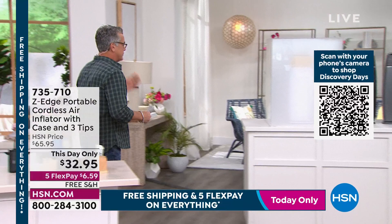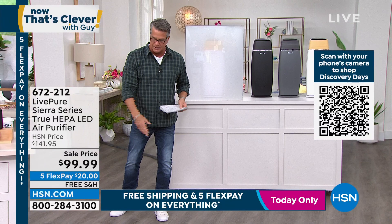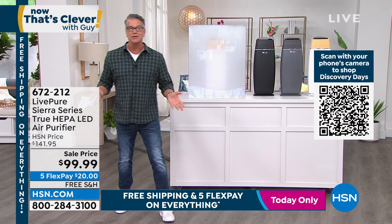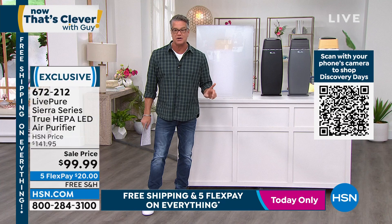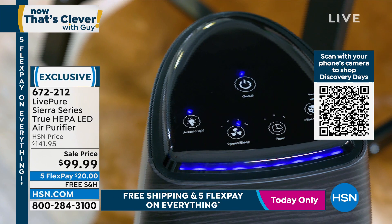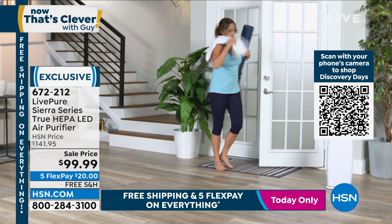So we're going to talk about cleaning your air. We talk about so many ways that we clean our home - we clean the floors, wash the windows, wash our kids, wash our dog - all those different things. But the most important thing we cannot live without, more than anything else, is the air that you breathe. You can go three months without food, three days without water, three minutes without air. So air is the most important thing, yet it's the one thing a lot of us forget about. Let me introduce you to the Live Pure Air Purifier - their Sierra series.